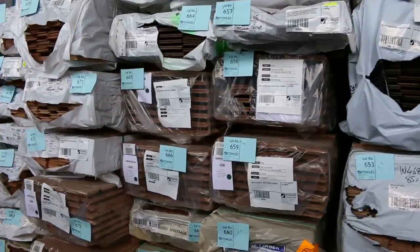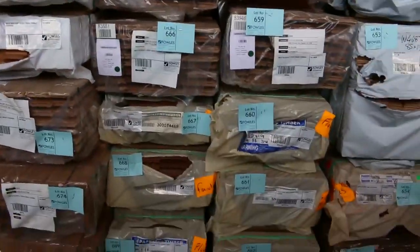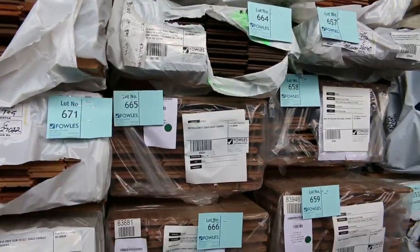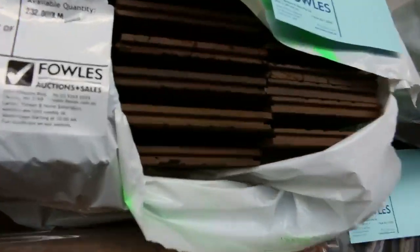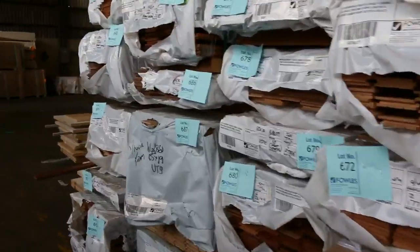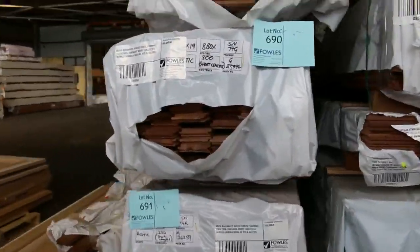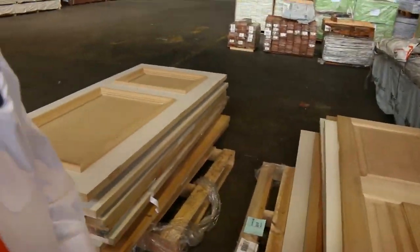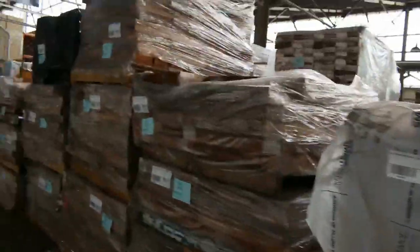Some Vic Ash flooring, forest reds in 130 by 19, blackbutt flooring, roasted peat in a nice dark colour, and more Vic Ash — plenty of stock. A couple of pallets of doors to finish off. What an outstanding timber auction we have for you tomorrow. Now let's go and have a quick view of the other two auctions.